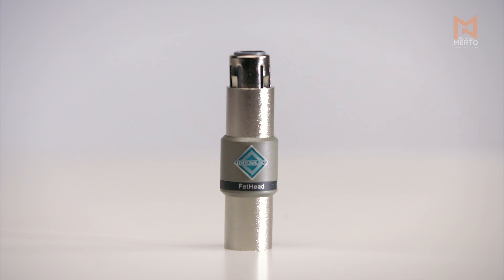Have a dynamic mic? Need some boost? We have two solutions: the Fethead and the Cloudlifter. Which one did I like better? Stay tuned and find out.